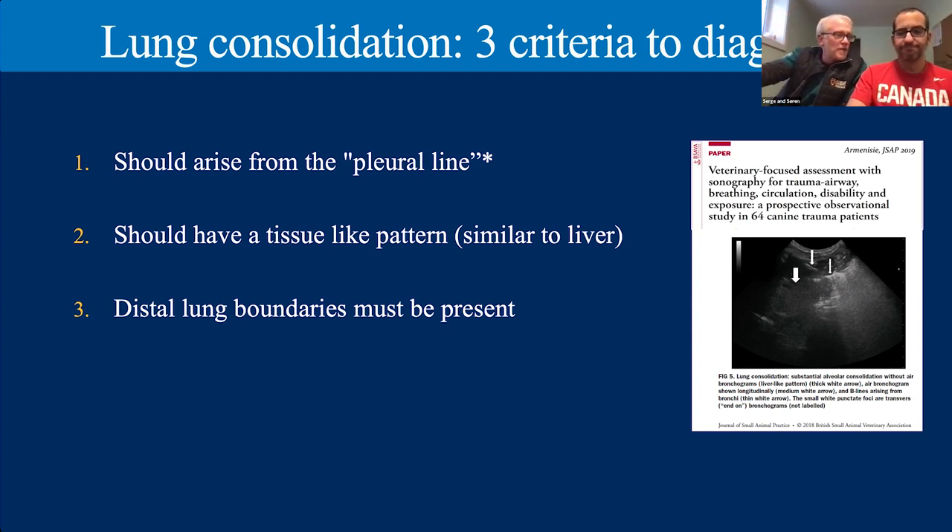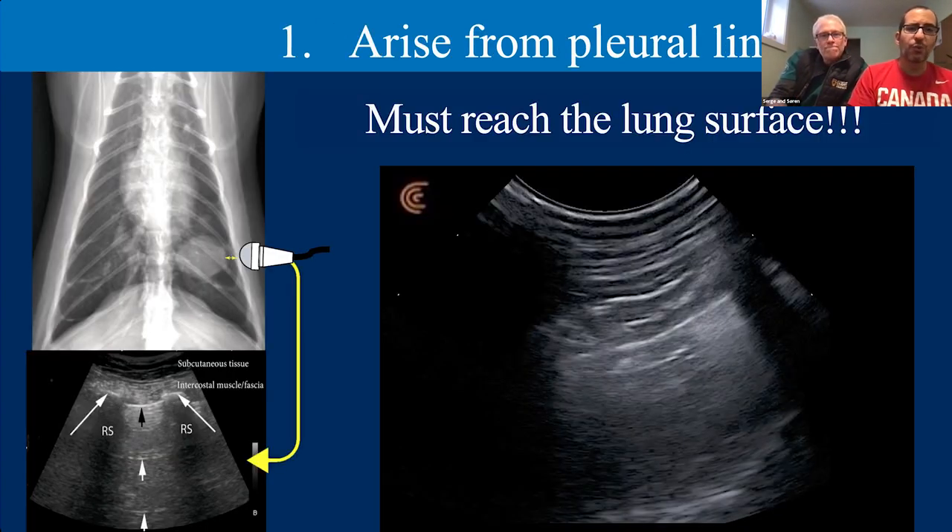Regarding criterion one — arising from the pleural line — if it doesn't reach the lung surface, we won't see it. As an example of a pitfall: if I use my imagination and look at the area below the pleural line, I might convince myself there's a mass down there. But applying criterion one — does that perceived lesion reach the pleural line? No, it does not. It was below that pleural line, not even in contact with it. So it is not real.